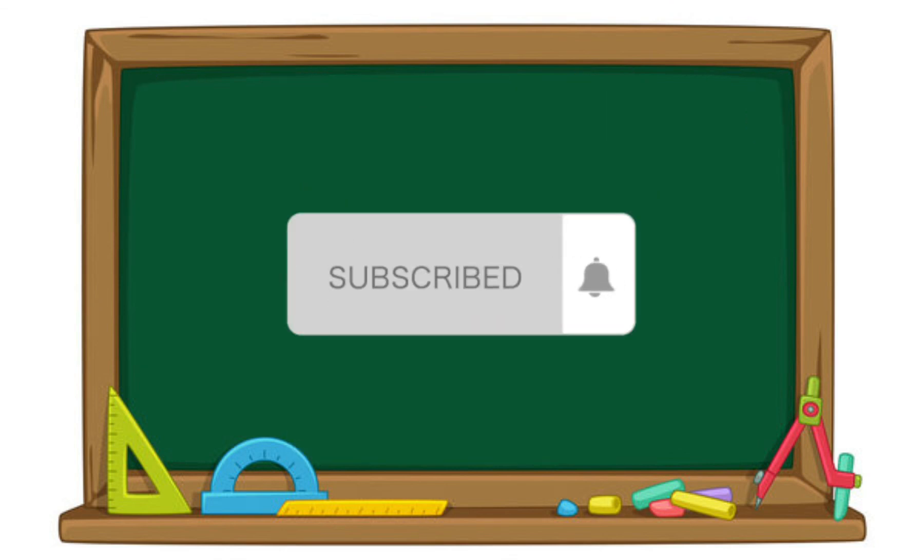Thanks for watching. Subscribe to my channel for more videos. See you next time. Bye.